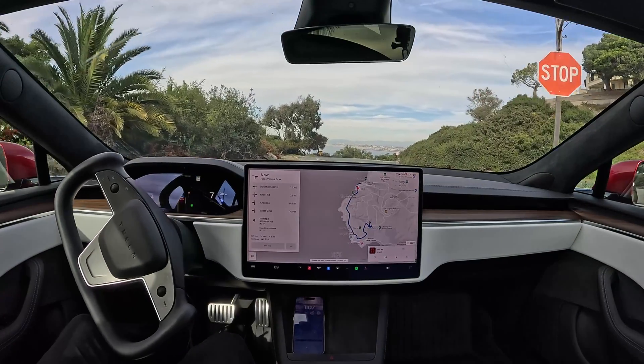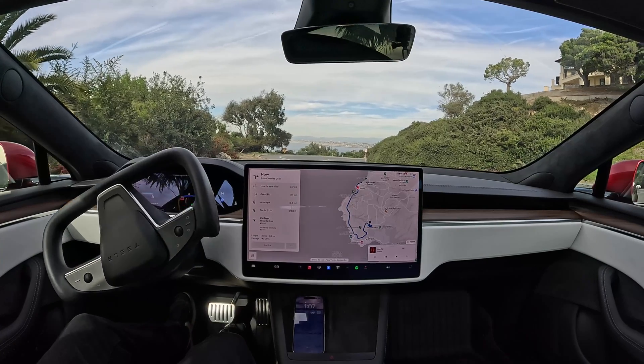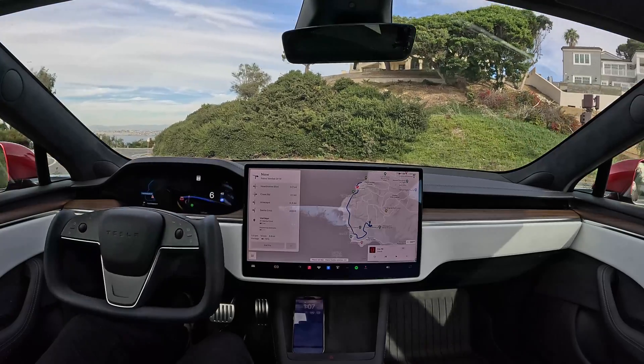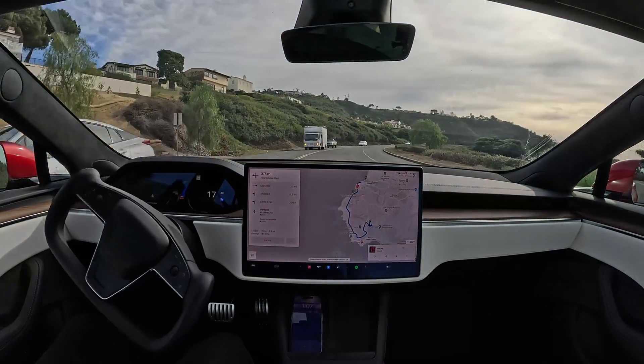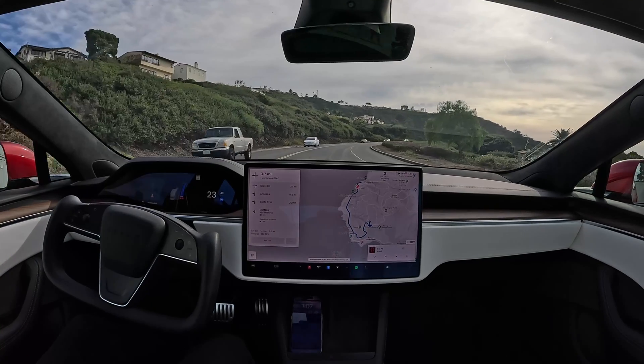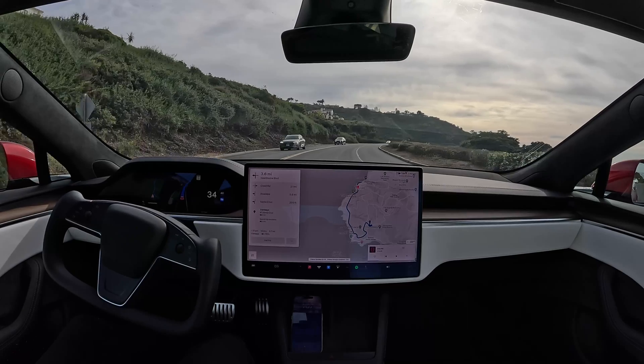Now we have to make a right turn but there is tons of traffic coming at high speed, so it's a little perilous. Right now it looks clear — perfect. And we're continuing along.